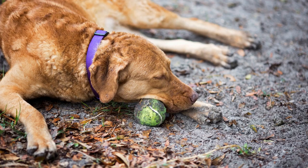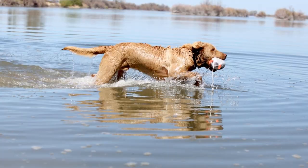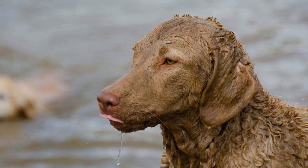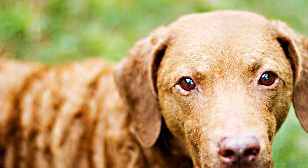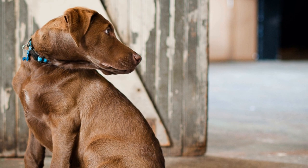Conservation Efforts. Chesapeake Bay Retrievers have had a significant impact on the conservation efforts of coastal bird populations. Conservation organizations and researchers often employ these dogs to assist in tracking and monitoring bird species. By utilizing their keen sense of smell and retrieval skills, Chesapeake Bay Retrievers have been able to locate bird carcasses, nests, and breeding grounds. This valuable information aids in the development of targeted conservation strategies and helps protect vulnerable bird populations from further decline.